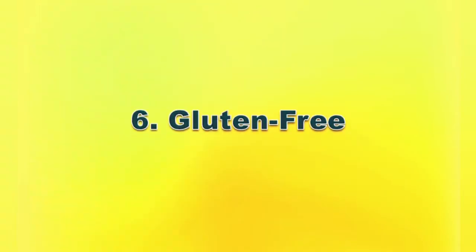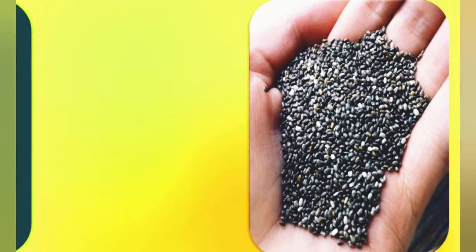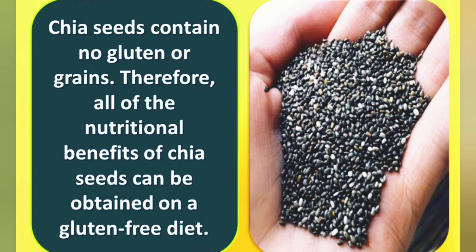Number six: gluten-free. Chia seeds contain no gluten or grains. Therefore, all of the nutritional benefits of chia seeds can be obtained on a gluten-free diet.